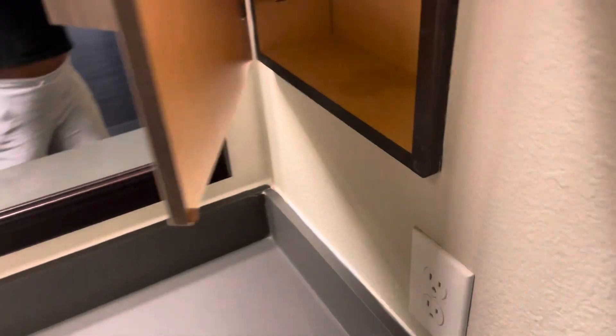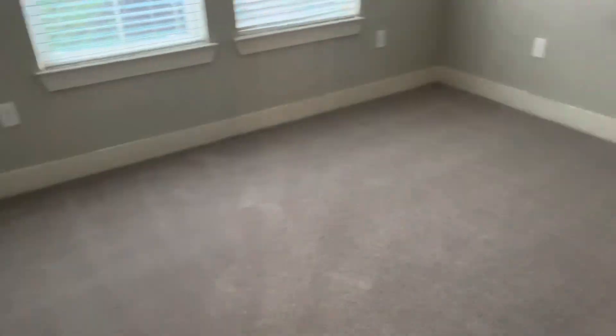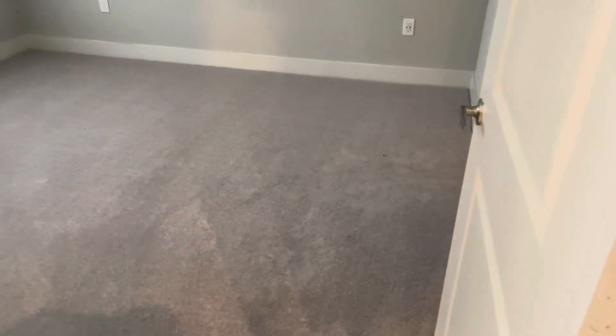I'm over here making sure all the water and stuff work. You have a medicine cabinet here. And then this is the master bedroom — super cute. I'm not sure what this is on the wall but I'll let them know about it.